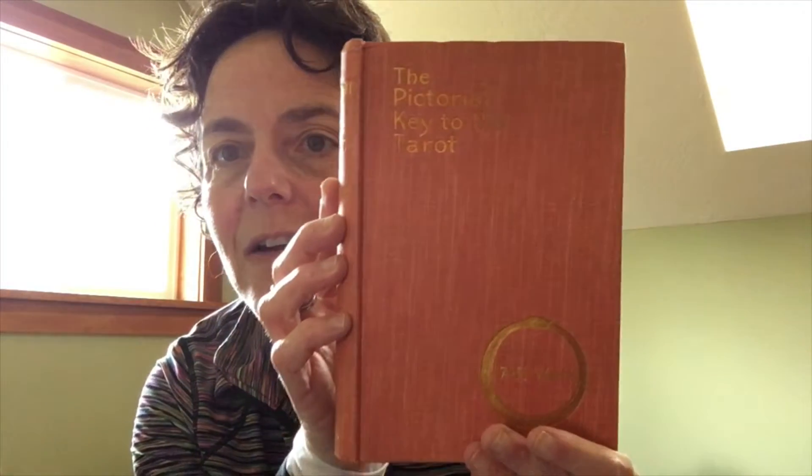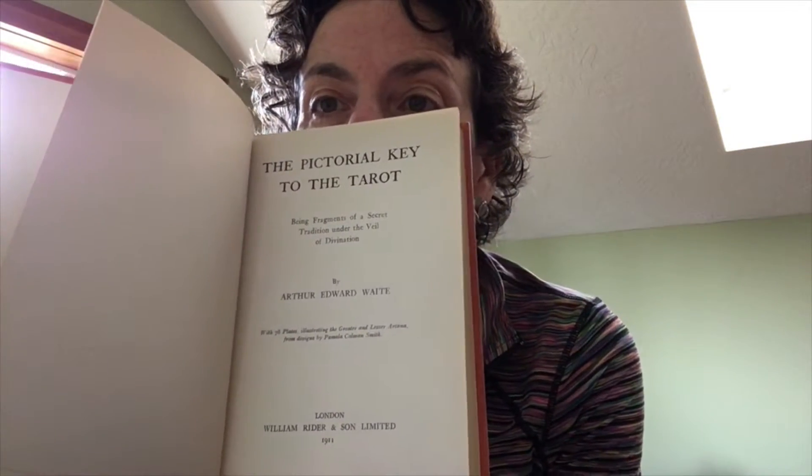This is the Pictorial Key to the Tarot. There's another one inside — I'm wondering if this is a later date. No, this is 1911. Look at this spine — it's in beautiful shape. This is the Rider and Sons 1911 version of the Pictorial Key to the Tarot. It's got the black and white line drawings; I have to do some research into this.